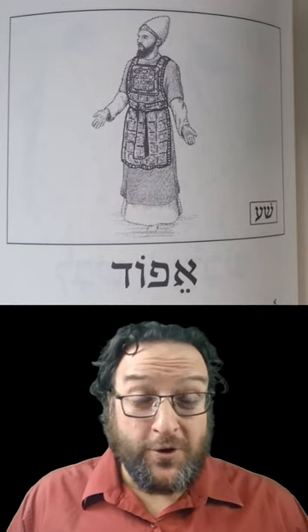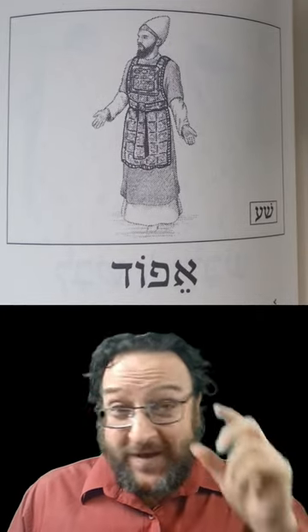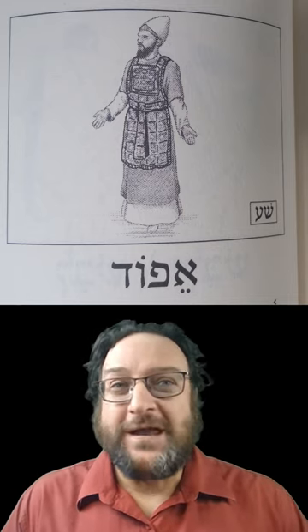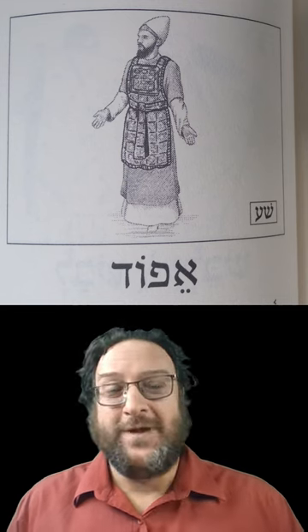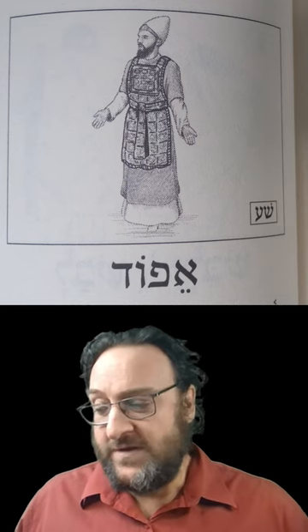Shalom! Here we are on our Hebrew Word of the Day. If you stick with us and go through this for a bit over a year, you will have all the words you need to be able to read a Hebrew Reader's Bible — learning all the common words and a few others.